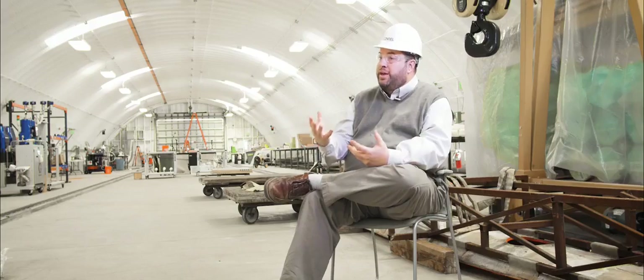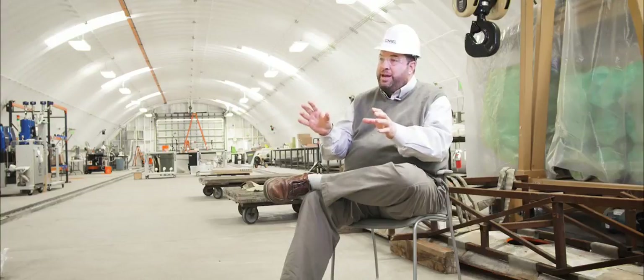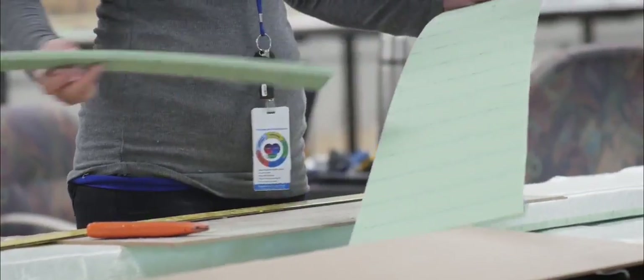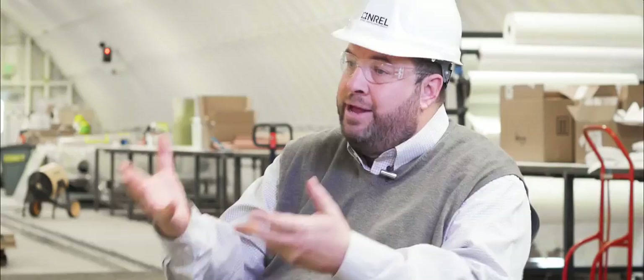One of the other innovations in this blade is using recycled PET foam as a core material. We partnered with a company called Creative Foam and they kitted some recycled PET foam core for us, so we could cut that and put it into our blade and have some already post-consumer recycled material in the blade itself.